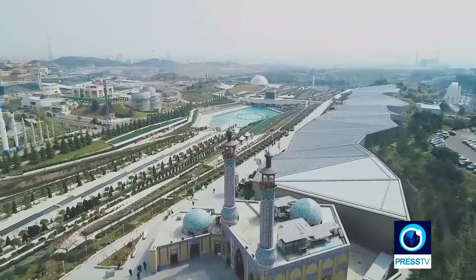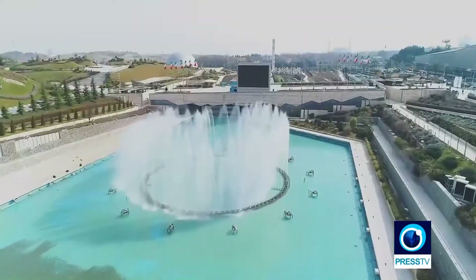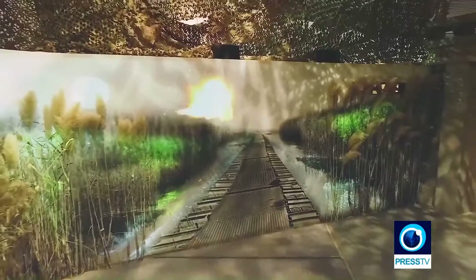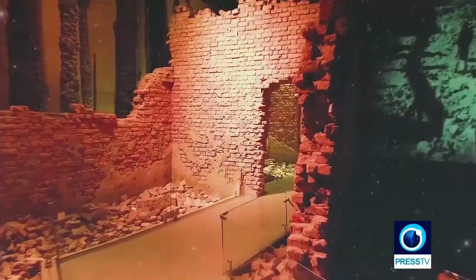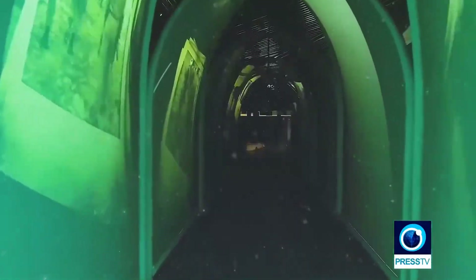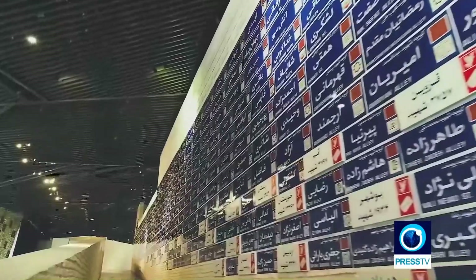Covering an area of 21 hectares, the Islamic Revolution and Holy Defense Museum is the largest and most modern museum of Iran and one of the largest in Asia. Employing the most modern devices to display contemporary history of Iran, the main building of the museum consists of seven halls, each of which has been dedicated to a specific aspect of the Iran-Iraq War.